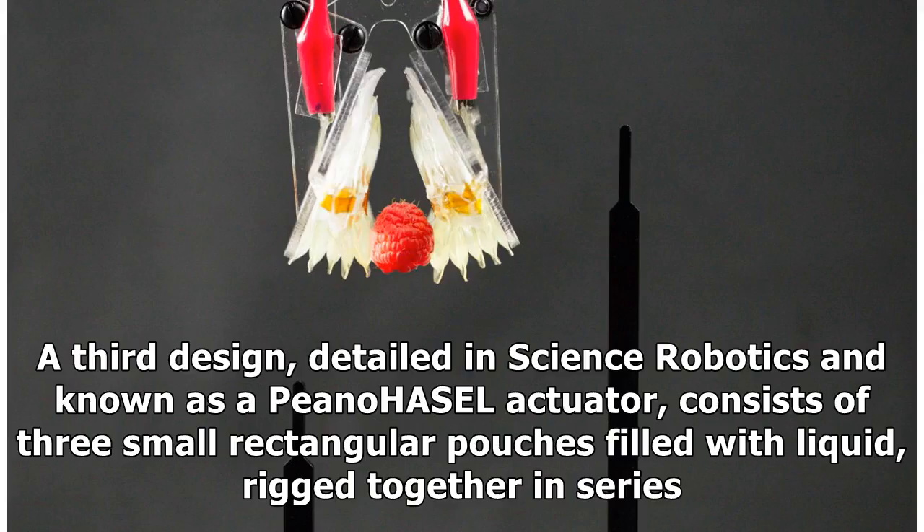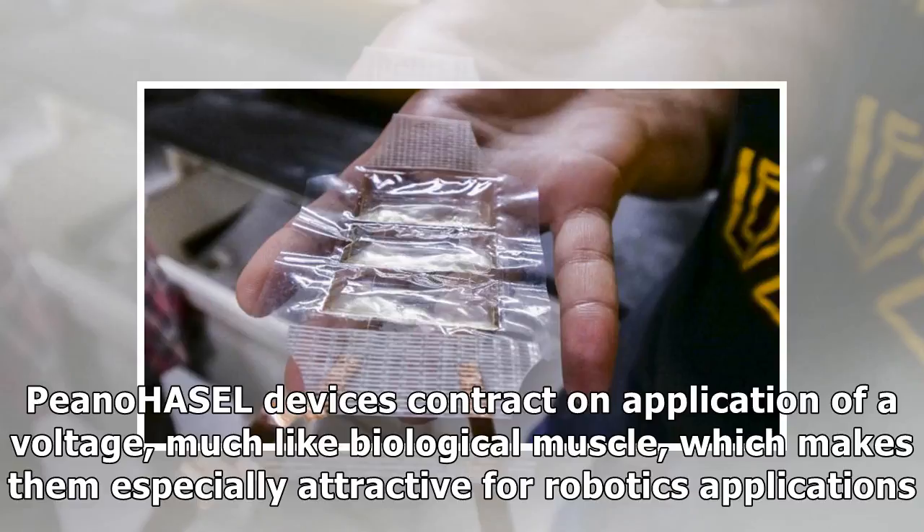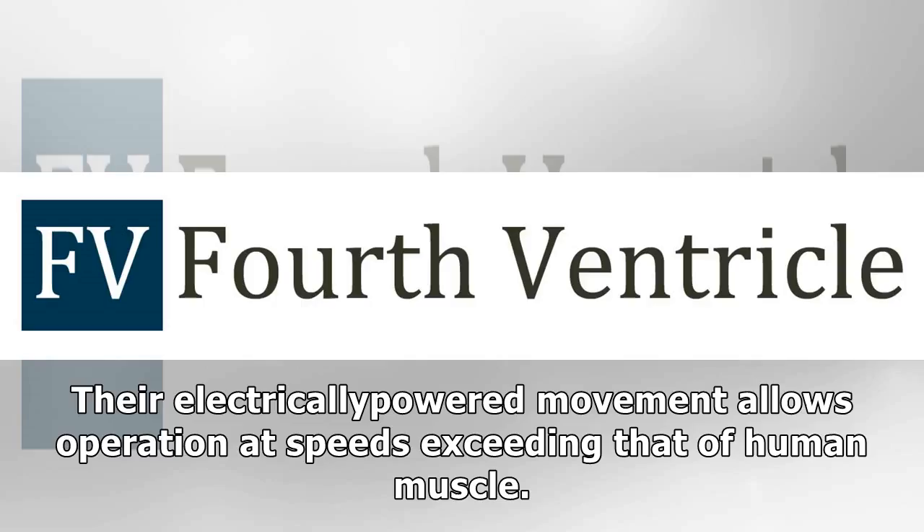A third design, detailed in Science Robotics and known as a Peano-HASEL actuator, consists of three small rectangular pouches filled with liquid, rigged together in series. The polymer shell is made from the same low-cost material as a potato chip bag, and is thin, transparent, and flexible. Peano-HASEL devices contract on application of a voltage, much like biological muscle, which makes them especially attractive for robotics applications. Their electrically powered movement allows operation at speeds exceeding that of human muscle.